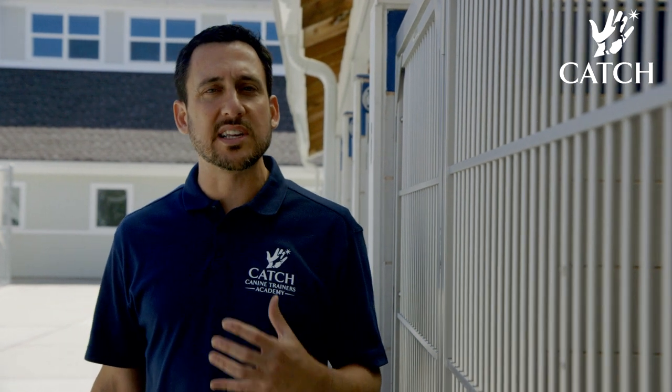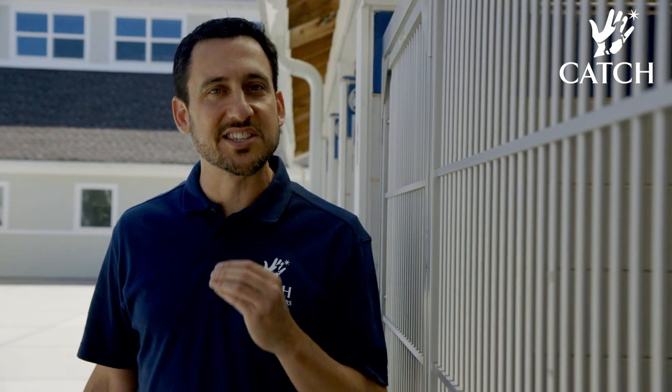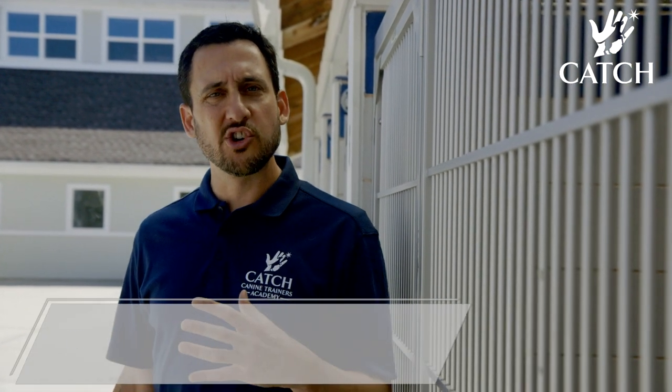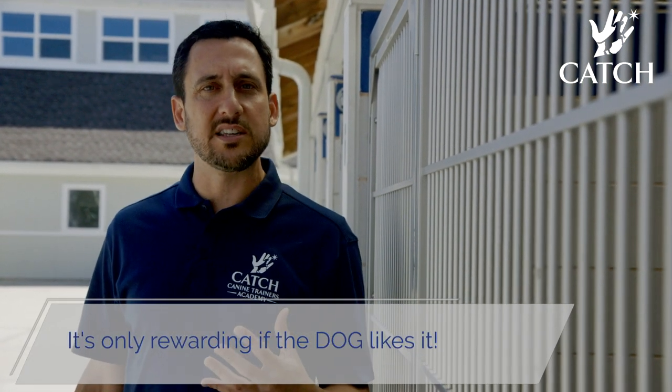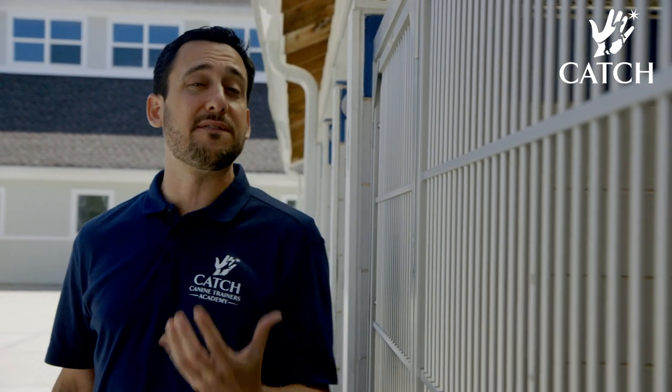If you're going to pet dogs as a reward, it's really important that you pay attention to whether or not the dog likes the way you're petting them. I'm going to show you with a few dogs some different ways that I might touch them and we'll look at their response — does it feel good or not?